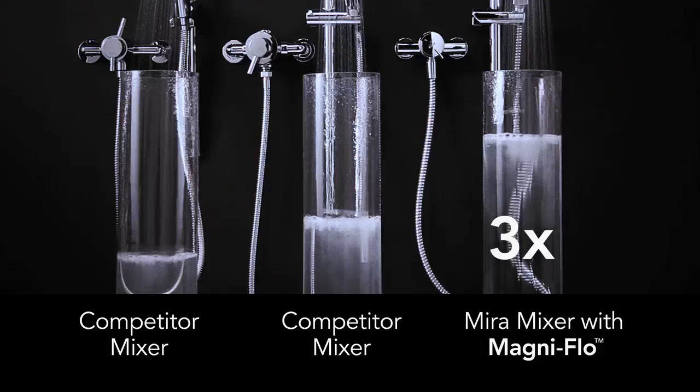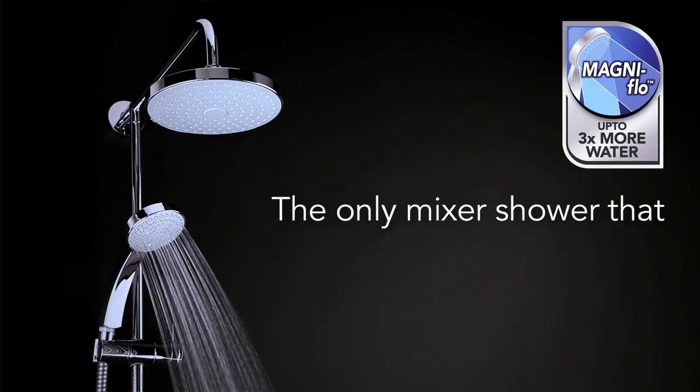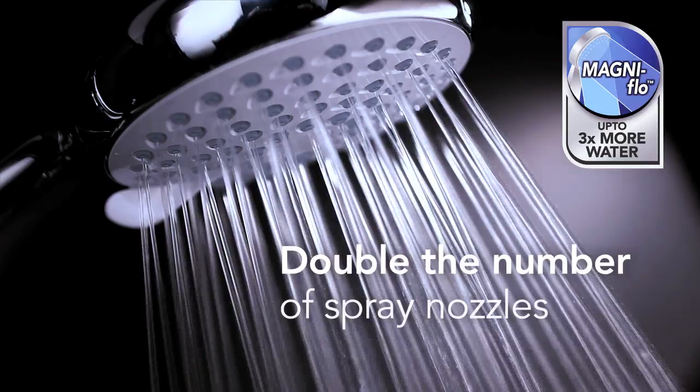Up to three times more flow can be achieved thanks to our patented technology within the shower valve, ensuring the maximum free flow of water. The impressive power of MagniFlow also enables us to produce the only vertical valve on the market with the capability to spray from both shower heads at the same time at low pressure.